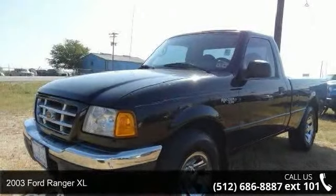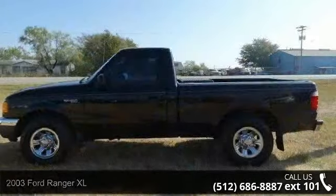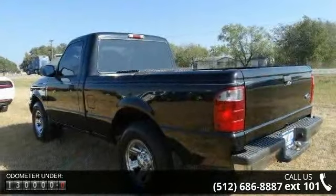Step into the 2003 Ford Ranger XL. This may be the set of wheels you've been looking for. This vehicle comes with a reliable 4-cylinder engine, connected to a smooth-shifting automatic transmission.